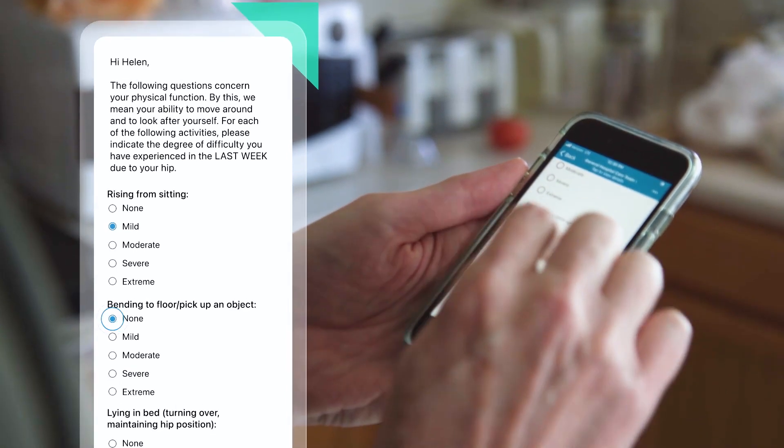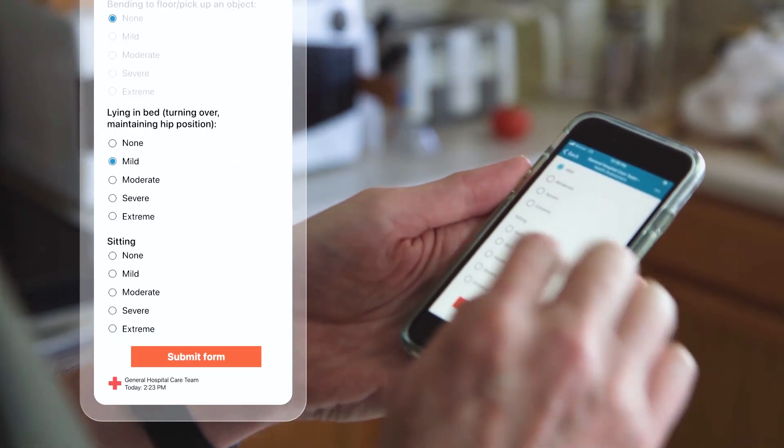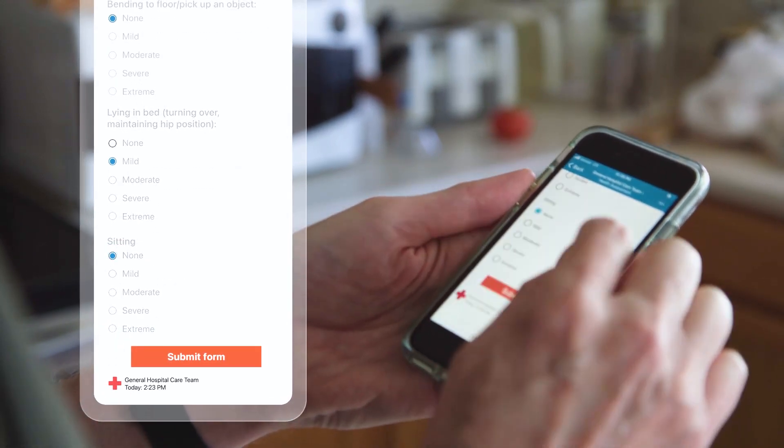You can also collect patient satisfaction data to identify opportunities for improvement and offer the option to complete an online review on Health Grades or your desired platform.